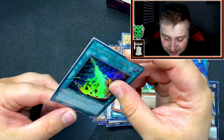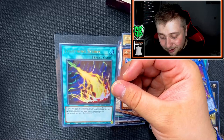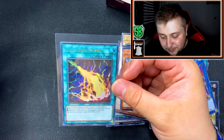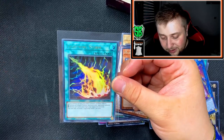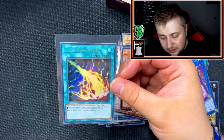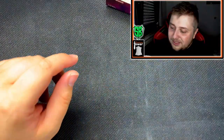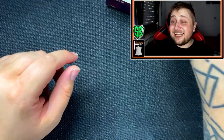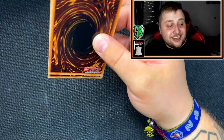If you control no face-up cards, activate one of these effects: destroy all attack position monsters your opponent controls, or destroy all spells and traps your opponent controls. Yeah, Lightning Storm is actually pretty fire! I'm happy, I'm really happy — don't get me wrong — but I'm also a bit disappointed because that card could have been a Collector's Rare and been the most expensive card in the set.